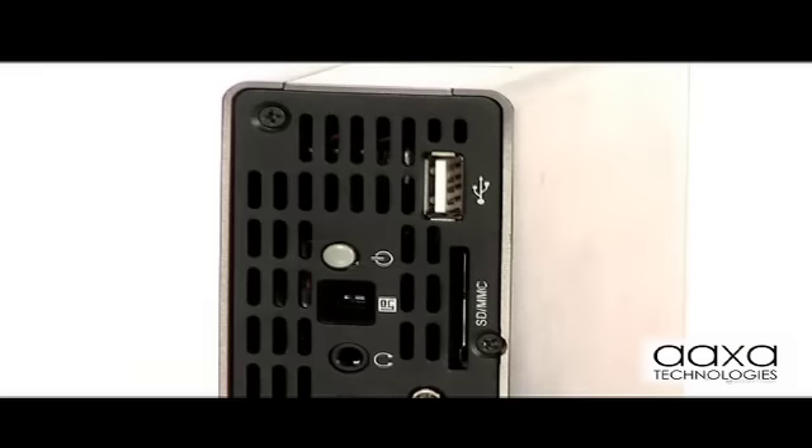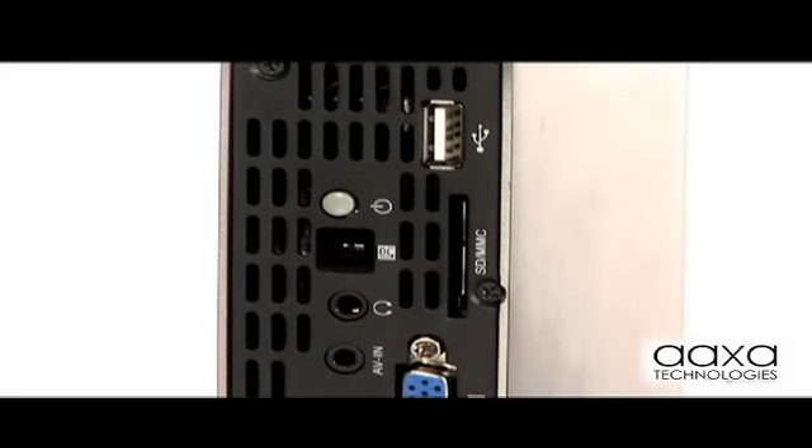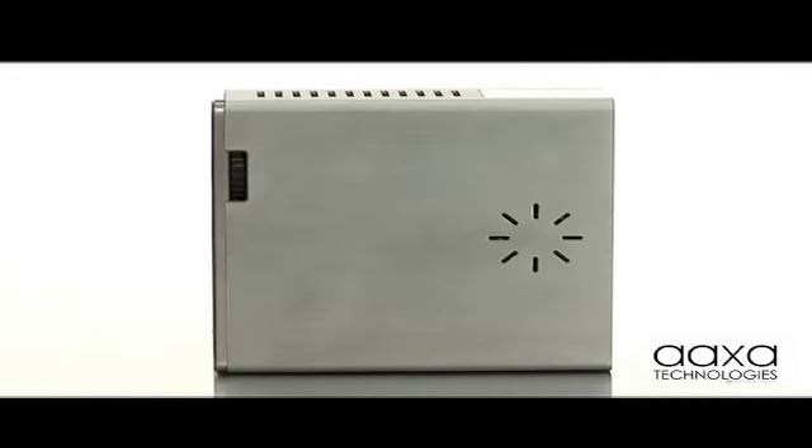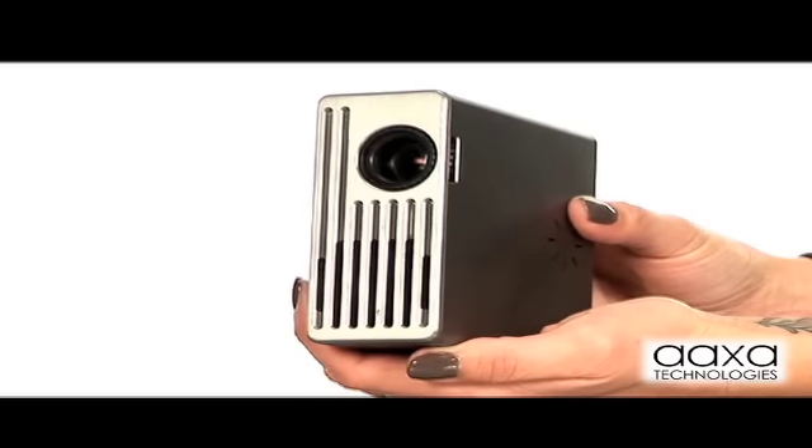The M1 reads SD cards or USB thumb drives, meaning endless storage capabilities. Best of all, the M1 projector is less than 5 inches tall and 2 inches wide, allowing never-before-seen portability in projectors by easily dropping into your laptop bag.